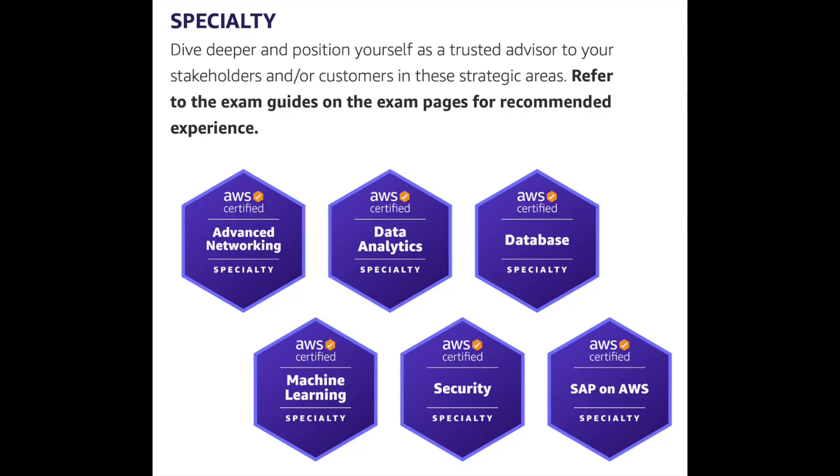The specialty bundle includes advanced networking certification, data analytics certification, database certification, machine learning, security, and SAP on AWS. It includes six certifications, as opposed to two certifications in the professional bundle, three certifications in the associate bundle, and one certification in the foundational bundle.